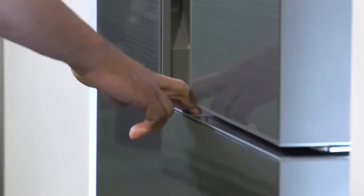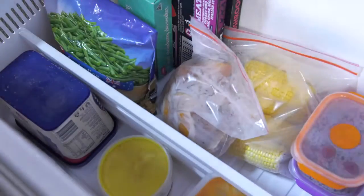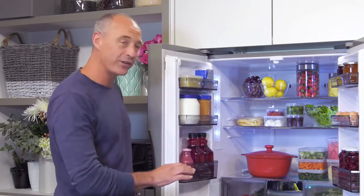And when it comes to freezing, the large capacity drawer freezer offers separate compartments and is designed for easy access. But it's the in-built technology that really sets this French Door fridge apart.